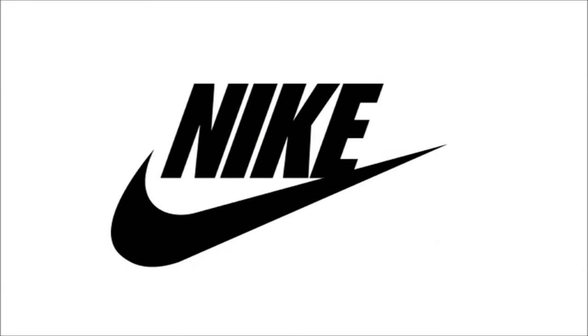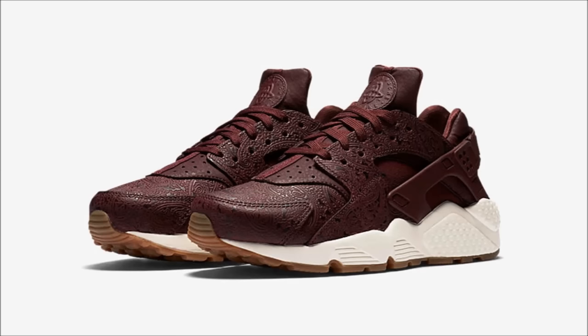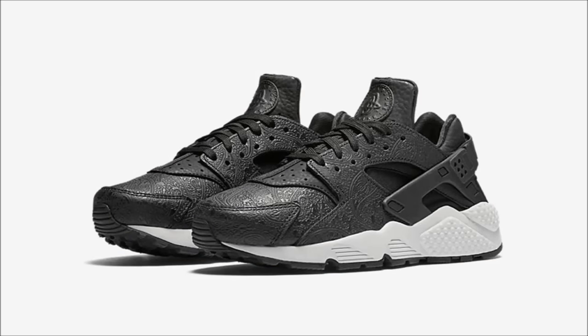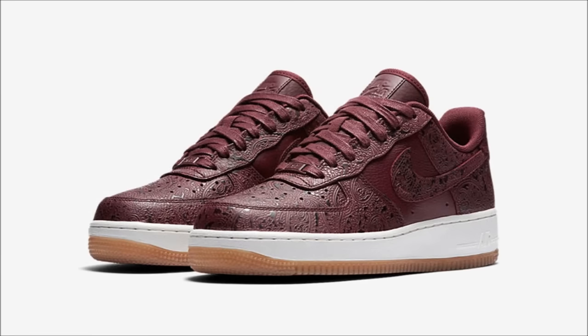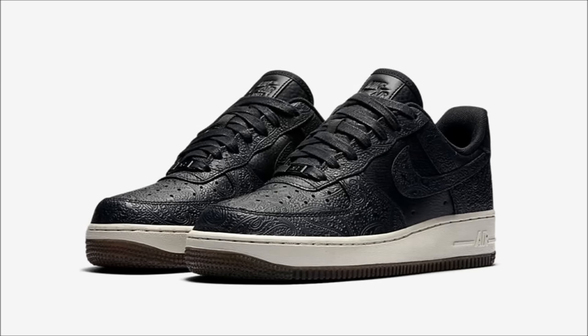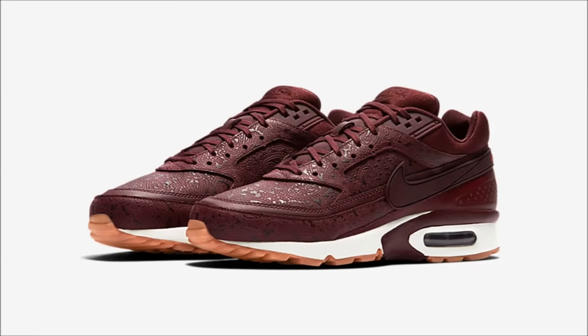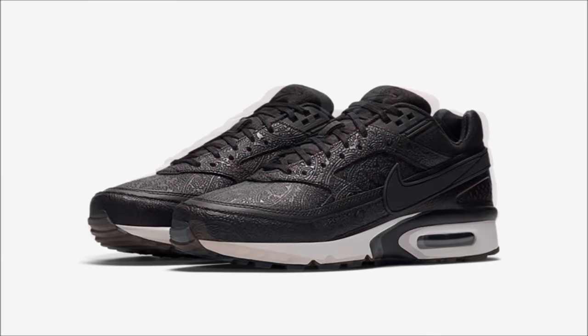It's Nike's turn next, and this first one is for the ladies. The Nike Women's Paisley Pack includes the Nike Huarache, Air Force One Low, and Air Max BW silhouettes, and each pair comes in either a black or maroon colorway featuring an embossed paisley pattern on the uppers. The outsole on the black pairs is a matching black and the maroons each come with a gum bottom. The pack releases on November 18th — the Huaraches are $130, the Air Force Ones are $110, and the Air Max BW is $150.